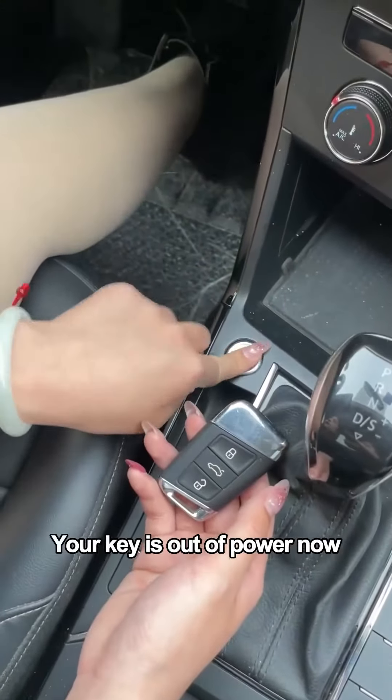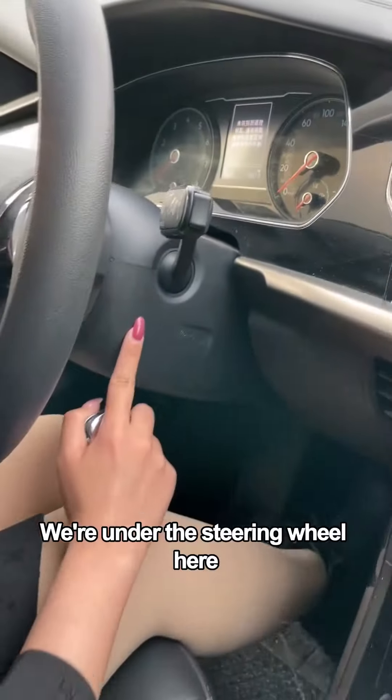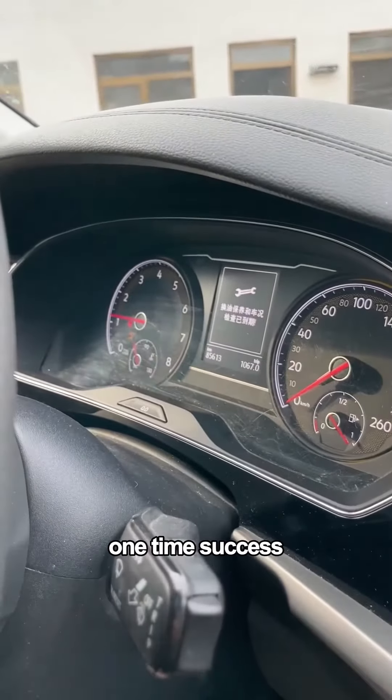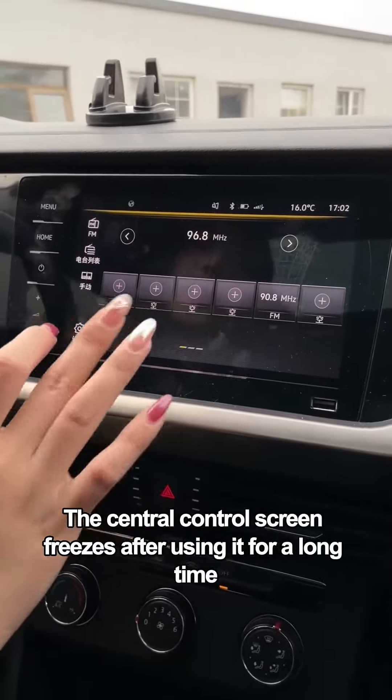Your key is out of power and you can't start the car? Don't rush to call for help. Go under the steering wheel, find the sensing zone, then put the key on it, press and hold the brake to start. One time — success!